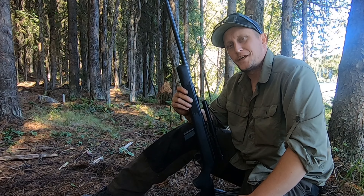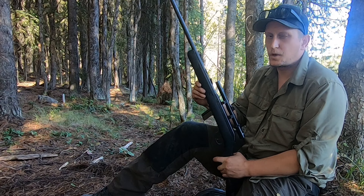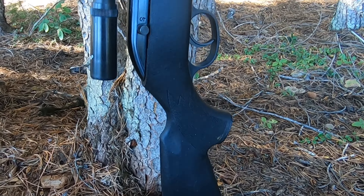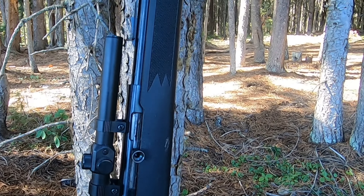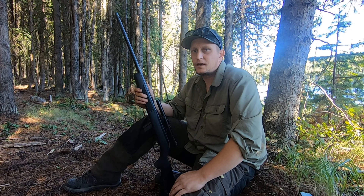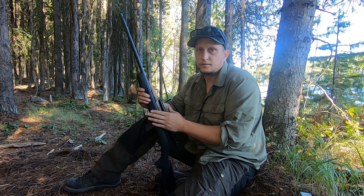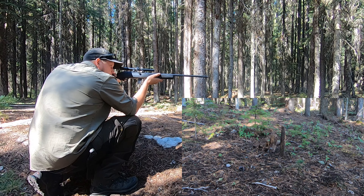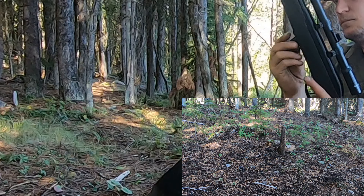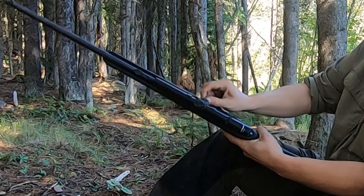Welcome back everyone, thanks for clicking on the video. I'm out here with my Savage 64 10-round semi-auto 22LR today. Magazine's out, chamber's clear, safety's on. Let's get into this.